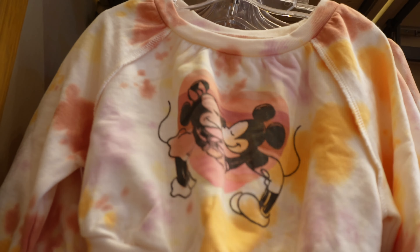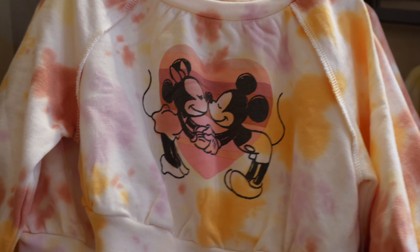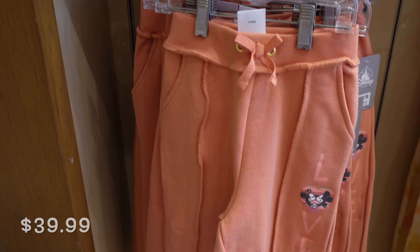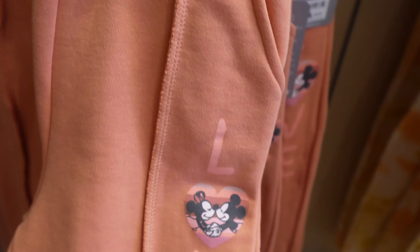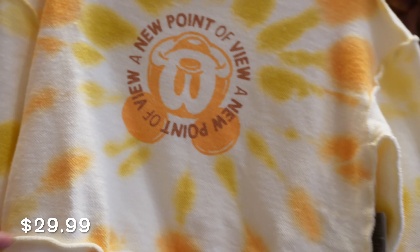And here is the other scented one — this is the Disney Popcorn spirit jersey. You've got that classic striping, what looks like the Mickey balloon, the D has popcorn, and the back says Disneyland with popcorn too. It looks like it's made from popcorn — and it smells like popcorn! And they have matching ears as well.